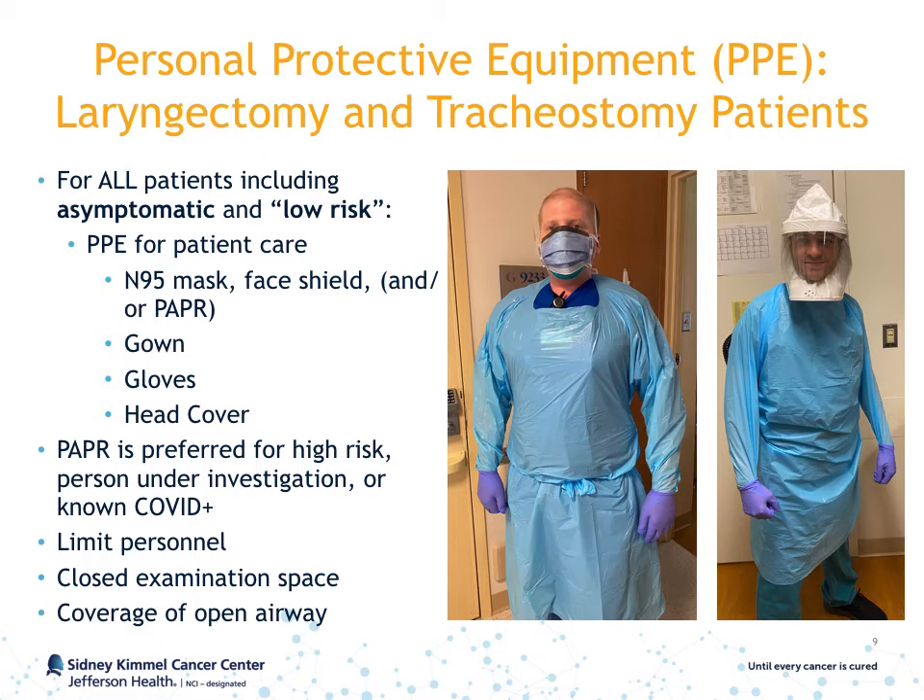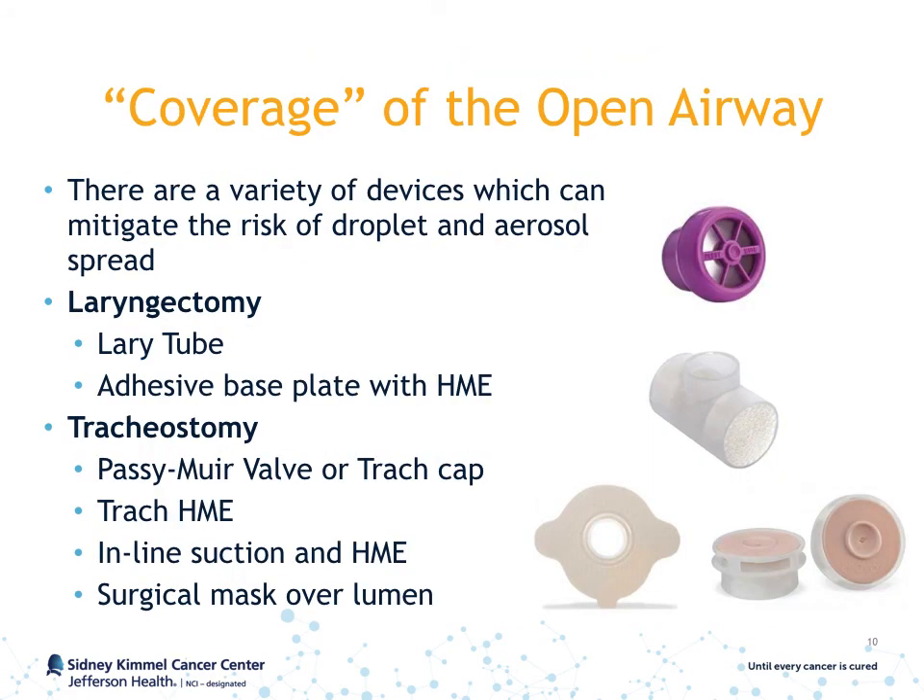A PAPR is preferred for patients who are deemed high risk, currently under investigation, or known to be COVID positive. Other guidelines include maintaining a closed examination space and covering open airways, including laryngectomies and tracheostomies. For laryngectomy patients, this includes a Larry tube or an adhesive base plate with an HME. For tracheostomy patients, this includes a Passy Muir valve or trach cap, a trach HME, an inline suction and HME, or simply a surgical mask over the lumen. The Passy Muir valve, HME, and adhesive base plate are shown in the figures on the right.